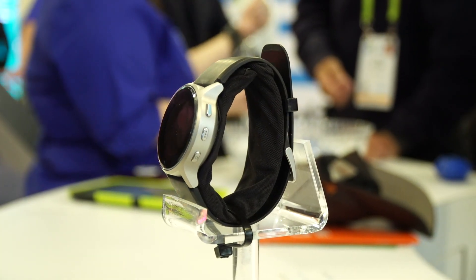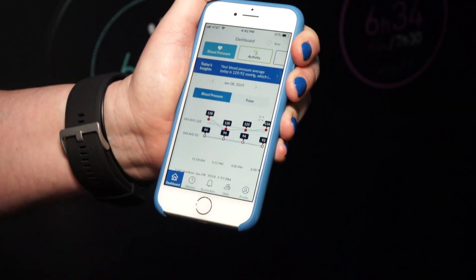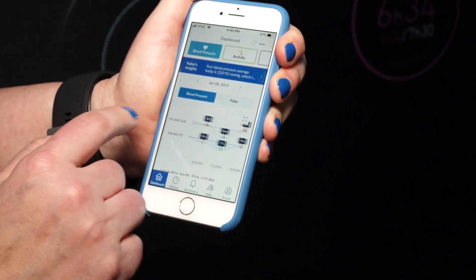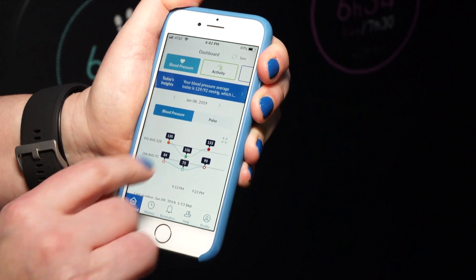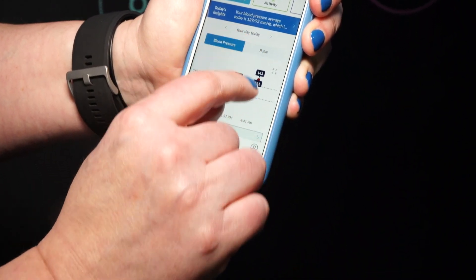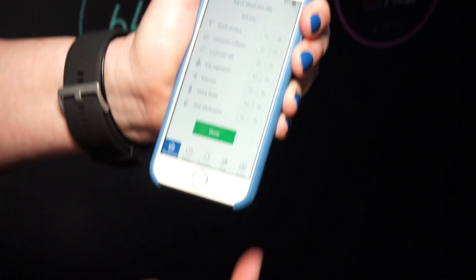So the idea is that you wear this all day, and usually if you have hypertension, you have to test two or three times a day. Usually you'd have one of the regular cuffs. Maybe now you have a smart cuff, so it sends to your smartphone. But now why go through all the hassle of carrying the thing around, pulling it out of your bag, putting it on your arm, remembering to do it, when you can have a device that reminds you with a timer?